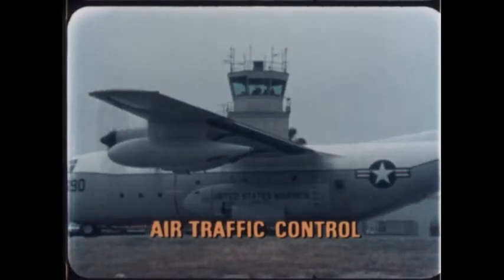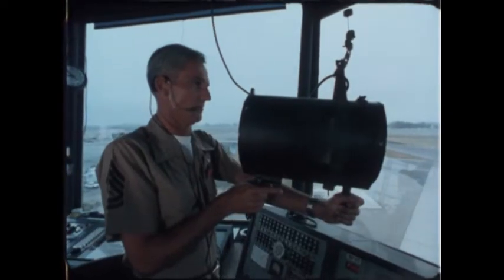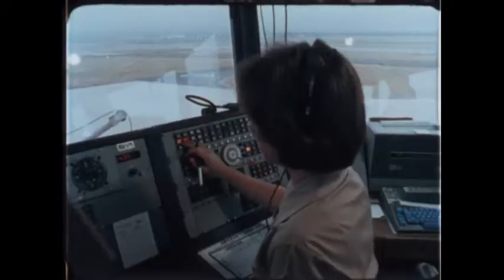Air Traffic Control. These Marines maintain an orderly, safe flow of aircraft. It's a heavy responsibility.